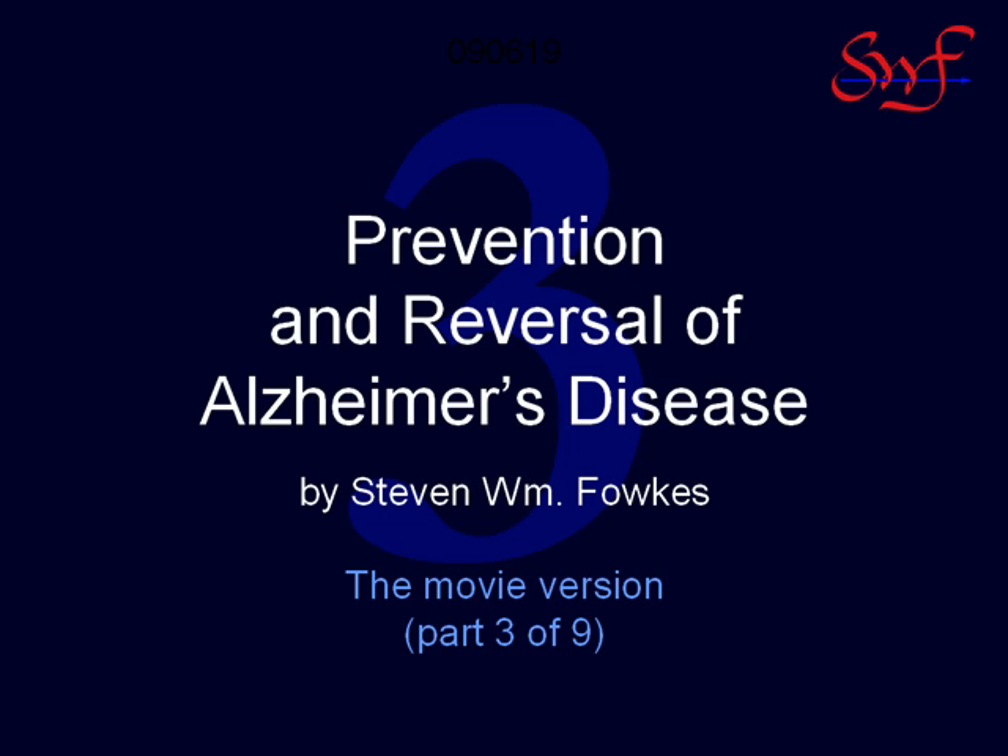Given the popular belief that a diagnosis of Alzheimer's disease is tantamount to a death sentence — a death of the self if not of the body — the reversibility of Alzheimer's disease may be difficult to accept.